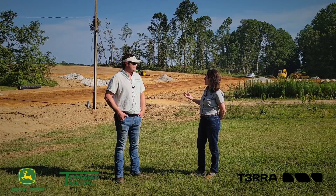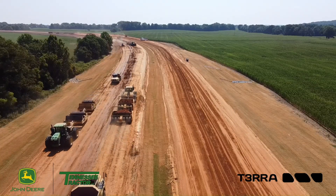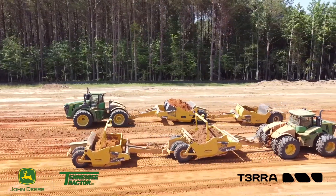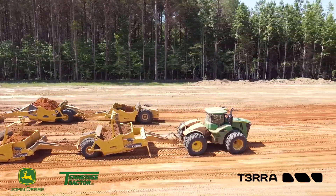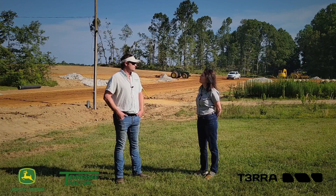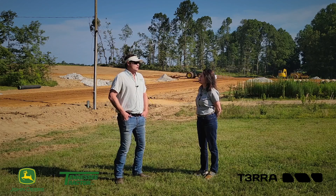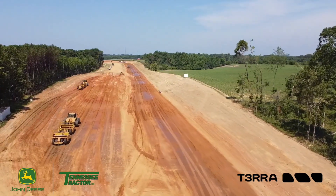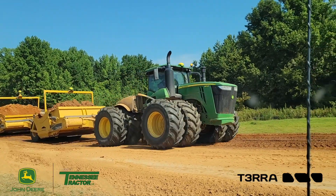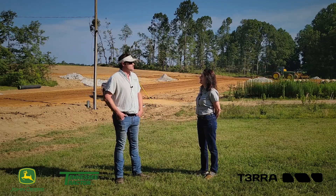And how big a project is this? How long of a highway? About four miles. We weren't sure at first if Terra would even actually be able to handle that big of a file, but we've not had any issues. How long will it take you to complete the project? Probably nine months start to finish. It's a two-year project, so we'll work on it some this year and then some next summer.